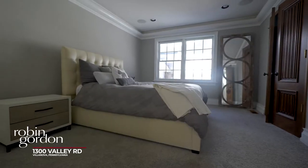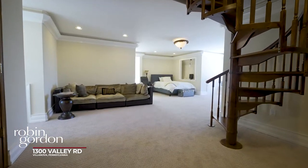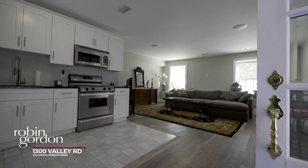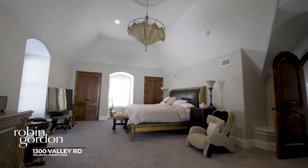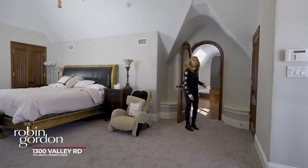Across the hall are three additional bedrooms, two full baths, and another bedroom suite on the third floor. Here's the attached guest house with a fully functional kitchen, living room, and a bedroom upstairs which you can also access from the second floor hall.